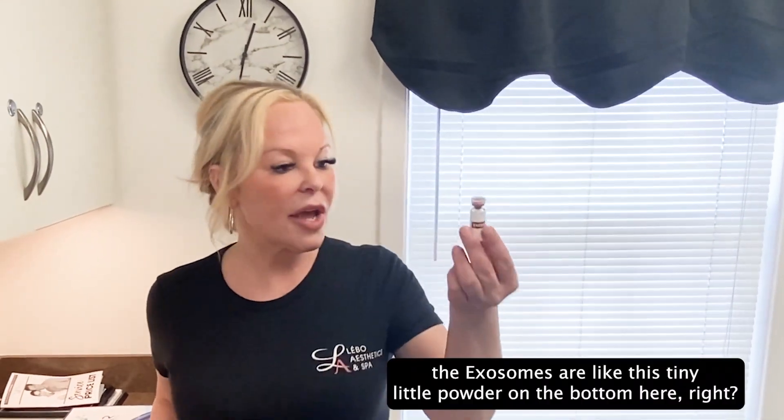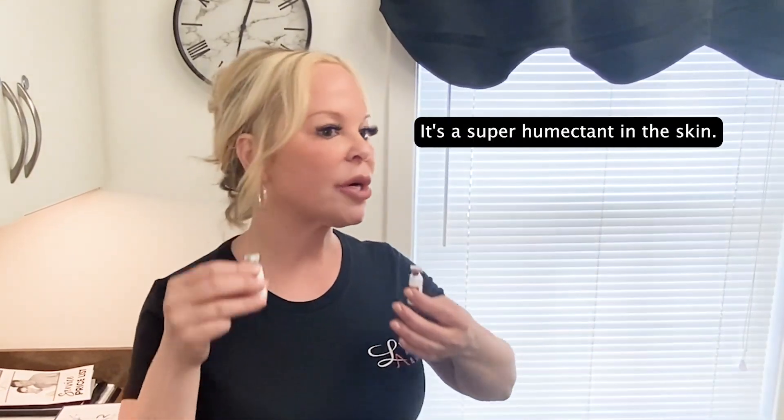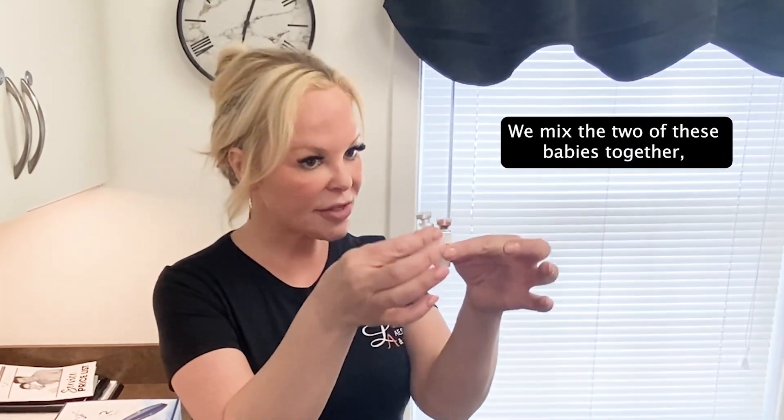In this little bottle, the exosomes are like a tiny powder on the bottom. What we do is use a dilutant with it — this is just a hyaluronic acid, which is found naturally in our skin. It helps to increase moisture; it's a super humectant in the skin. We mix the two of these together.